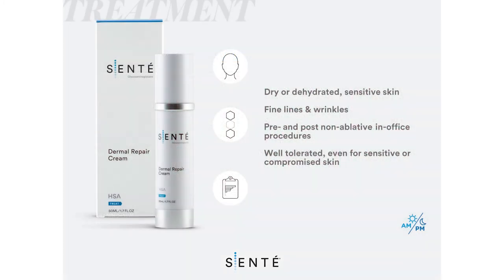Dermal Repair Cream is a multitasking, anti-aging product for patients with dry or dehydrated, sensitive skin with fine lines, wrinkles, and other photo damage. It is also clinically shown to be safe for use pre- and post-procedure, including non-ablative lasers and microneedling. Sente Dermal Repair Cream is well-tolerated by all subjects, including those with sensitive or compromised skin.